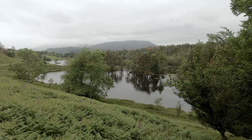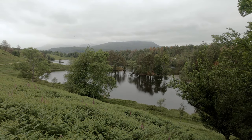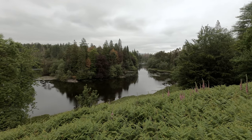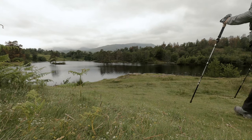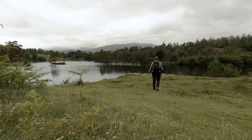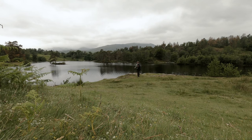Tarn House was originally part of the Monk's Coniston estate. The owner's plan was to develop the existing three natural tarns and create one body of water with a bold ornamental planting scheme surrounding it. Now largely owned by the National Trust, Tarn House as it is today was the vision of the former owner, who continued to work to restore some of the design's landscape from his original plan.